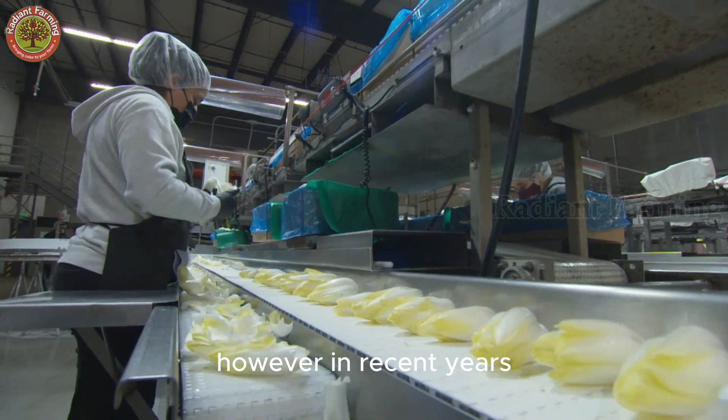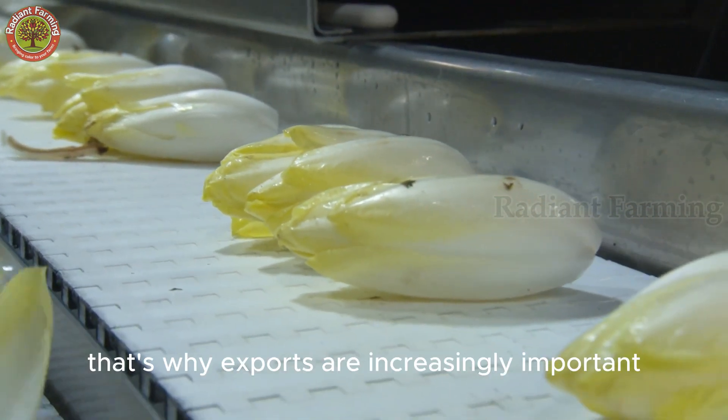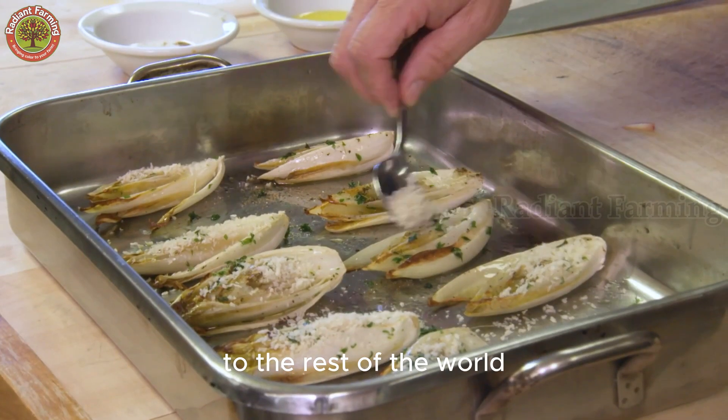However, in recent years, consumption has declined compared to a decade ago. That's why exports are increasingly important to introduce this remarkable vegetable to the rest of the world.